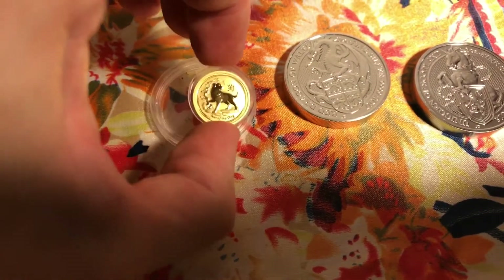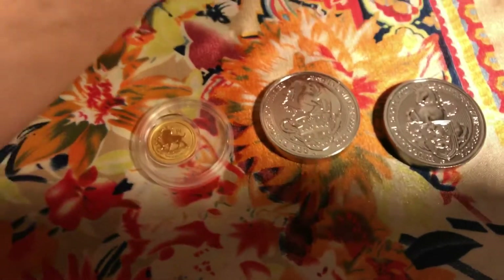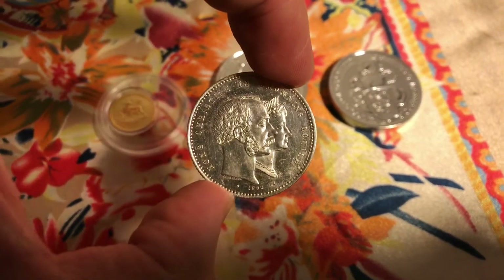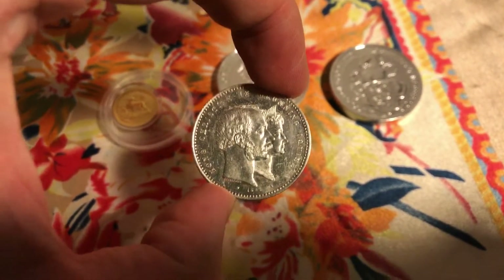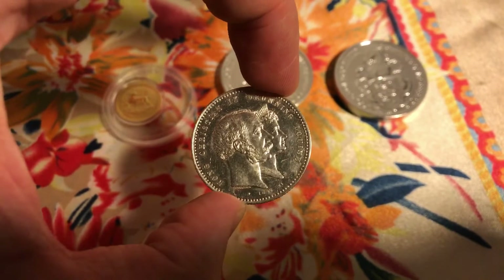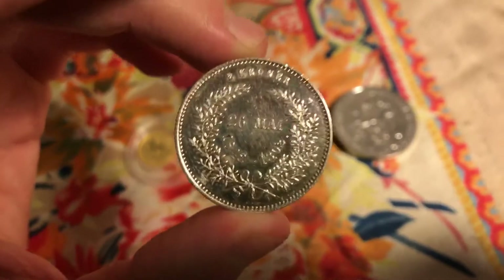And then I got some commemorative coins from Denmark, some very old coins. This one is 1892, it's for Christian the tenth's wedding — really cool coin, so perfect.